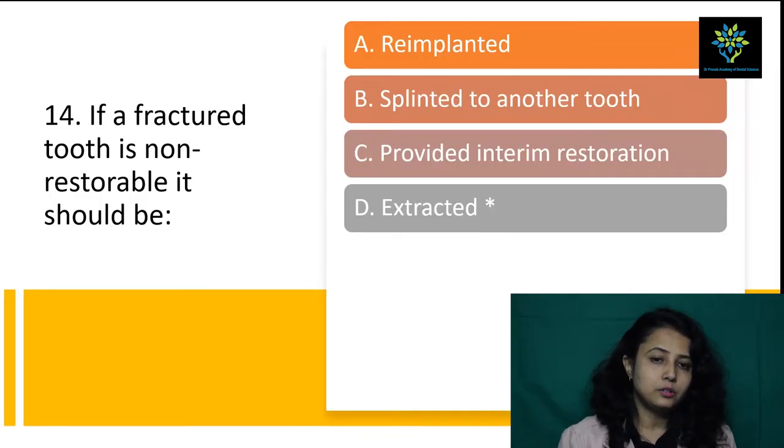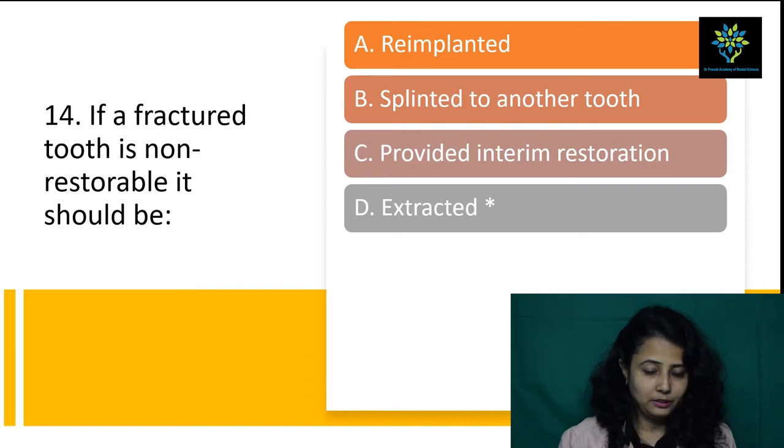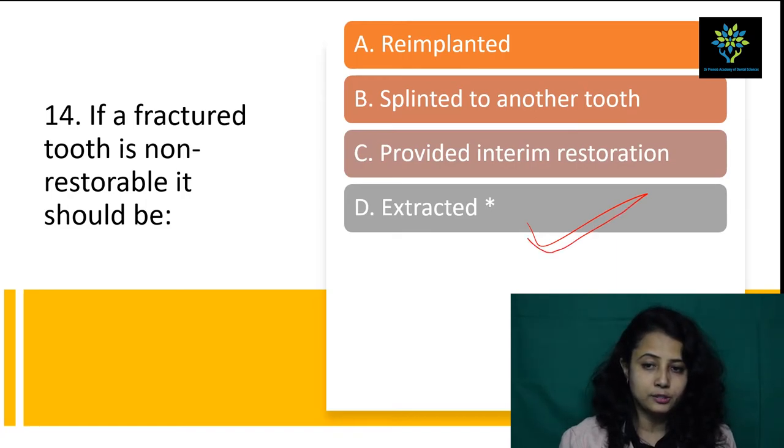If a fractured tooth is non-restorable, it should be extracted. We cannot re-implant it, we cannot splint to anterior teeth, and we cannot provide interim restoration directly. The question of restoration comes only if the tooth is restorable. So the answer is extraction.